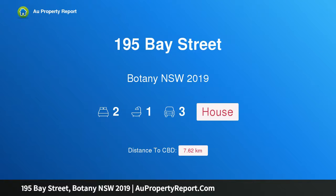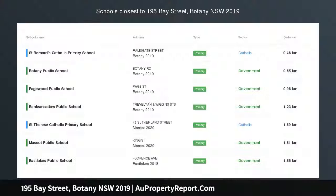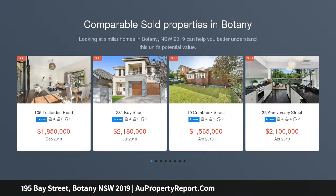Hi, I am glad to introduce Property 195 Bay Street, Botany NSW 2019. Development Site. Family Home. Opportunity to build two torrens title terraces, STCA.